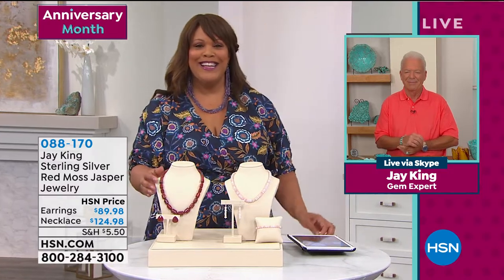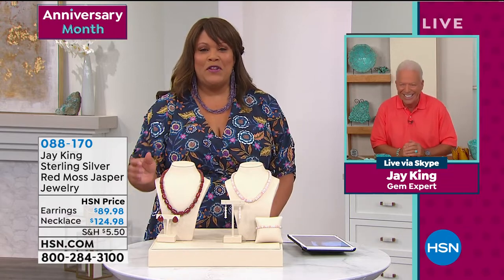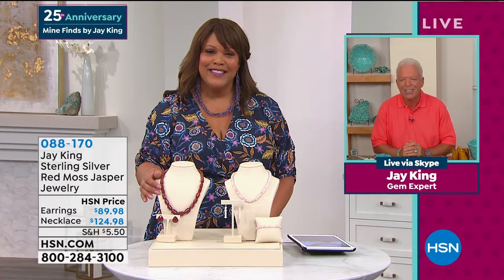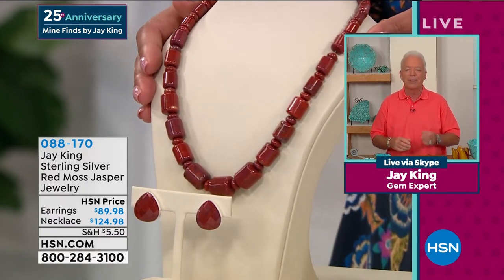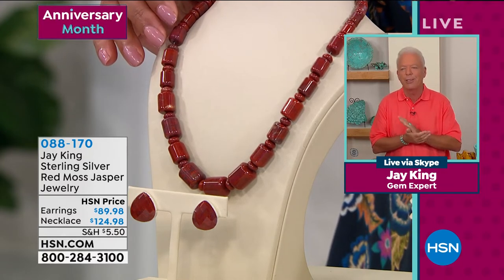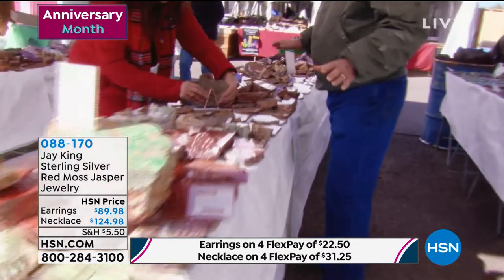Everybody loves you here on Facebook. Well, thank you. We paid our Skype bill, so we're back on air. Tell us about this new piece - Red Moss Jasper. This is stunning. What a vibrant pop of color. You know, this is what I live for - it's a lot of fun. This comes from Madagascar. It's a really small deposit. It's a good friend of ours who mines a lot of our materials - labradorite, apatites, rose quartz. They brought this to us. It's a really unique material.